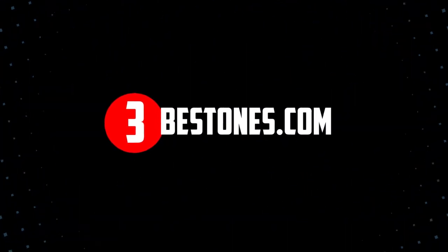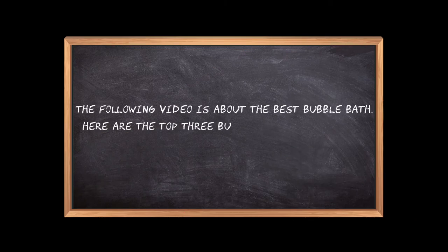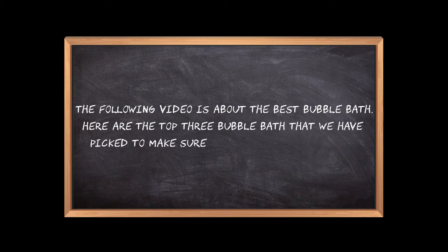Welcome to the3bestones.com. The following video is about the best bubble bath. Here are the top 3 bubble baths that we have picked to make sure you don't waste your time wandering over the internet.